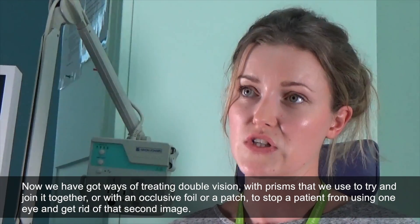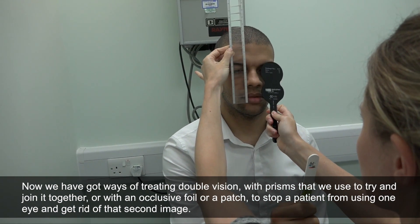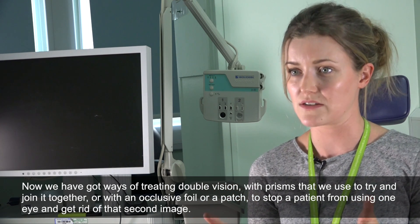We have ways of treating double vision with prisms that we use to try and join the images together, or with an occlusive foil or a patch to stop a patient from using one eye and to get rid of that second image.